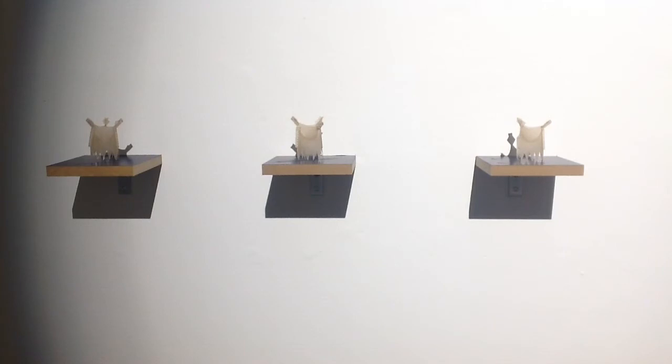Usually a handcraft is valued because it's unique, but a heart valve — they have to be standardized and regulated, and yet they are handcrafted. This is a very interesting model of handcraft.